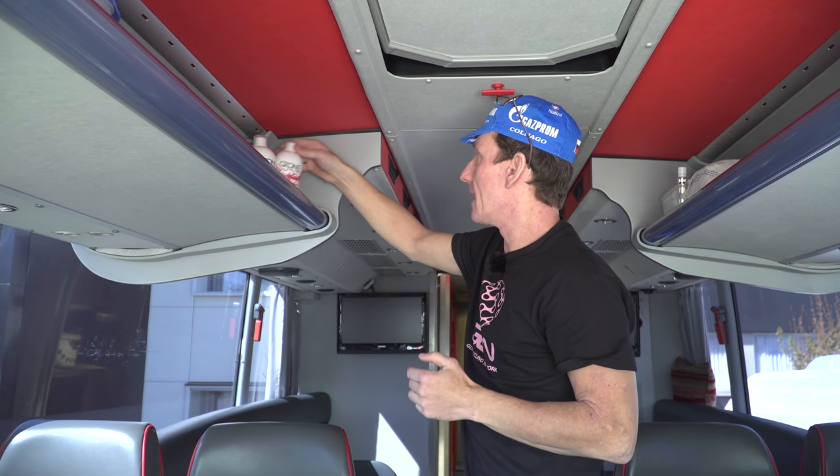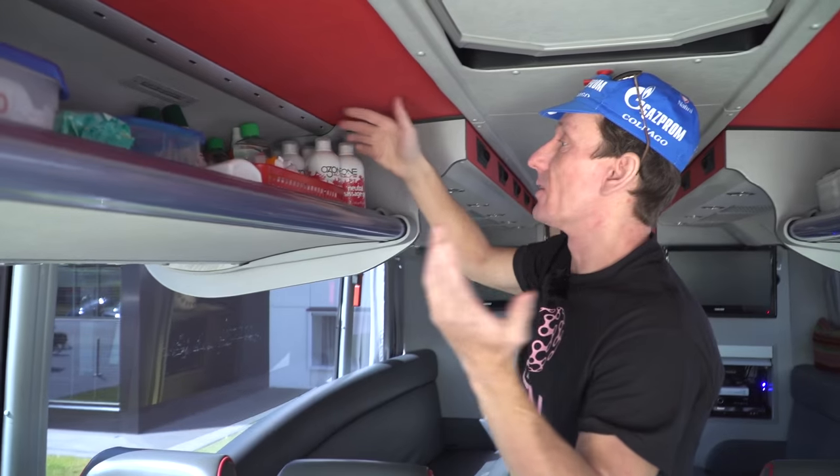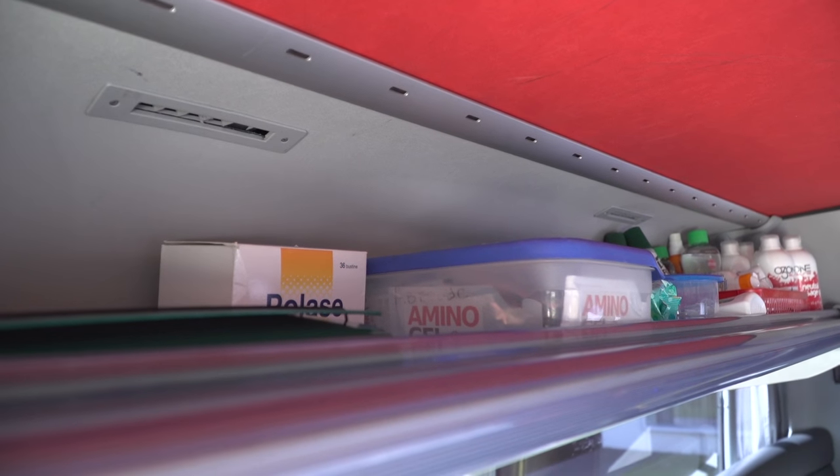Lots of massage products here. They're sponsored by Elite, so we've got neutral massage gel, Johnson's baby oil, lots of other massage gels, chamois cream. Really, really important, especially for the bad weather which you generally get a lot of in the Giro d'Italia. So lots of stuff here. We've looked at the front portion — let's have a look at the midsection of the bus.